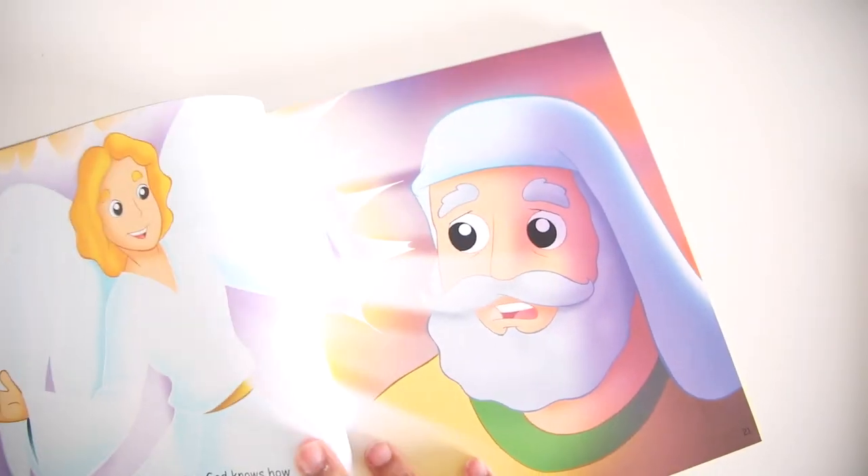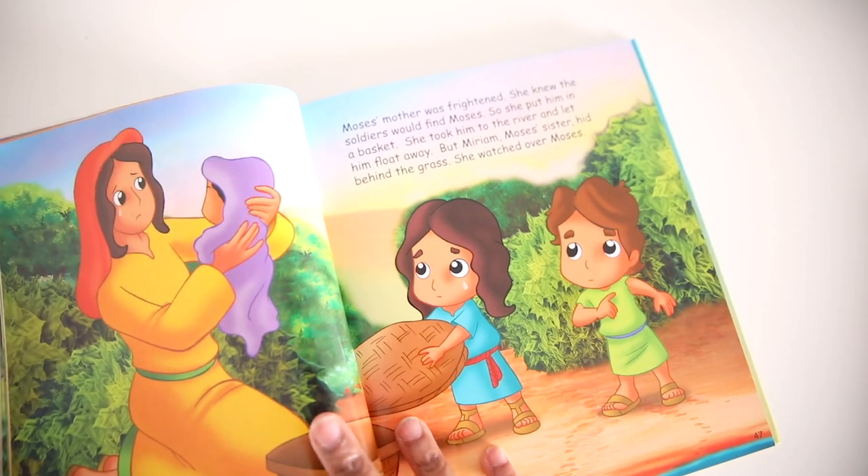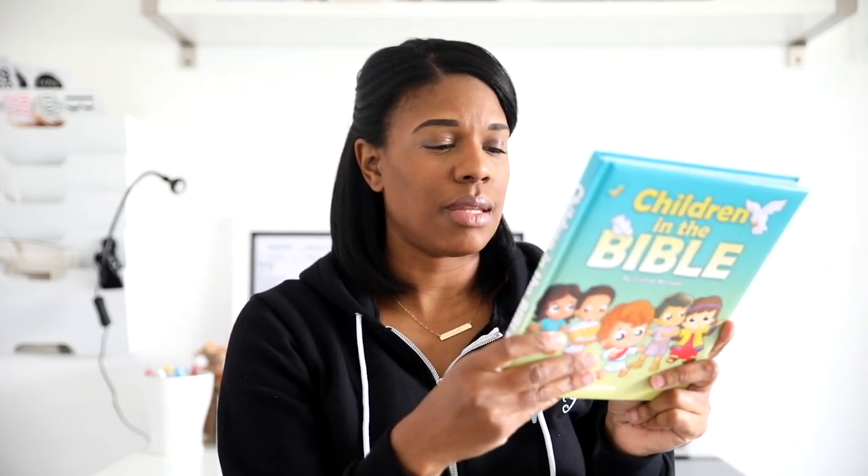Now moving on to what I got at Ollie's. The first thing is this book — it's called Children in the Bible. It's not a children's Bible; it's a book about children in the Bible. I thought it was really cute. The kids have completely read through their previous Bible storybook several times, so I wanted to find them something new. This one has really beautiful illustrations and tells the stories of different children in the Bible. They like it so far — I've seen them pick it up quite a few times.